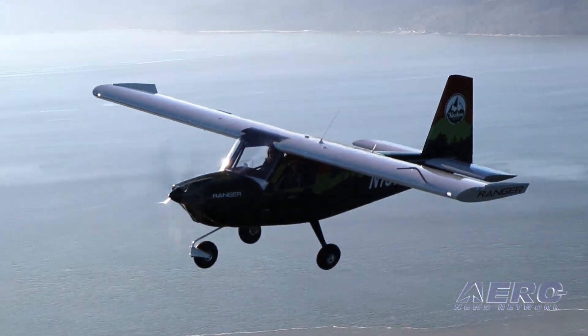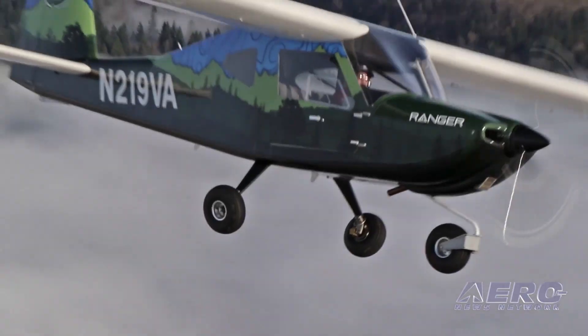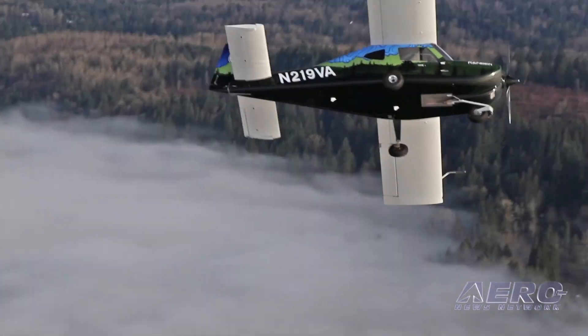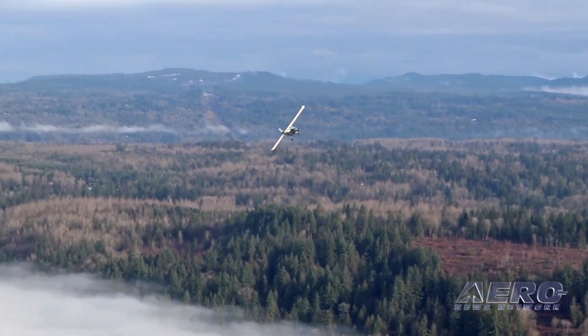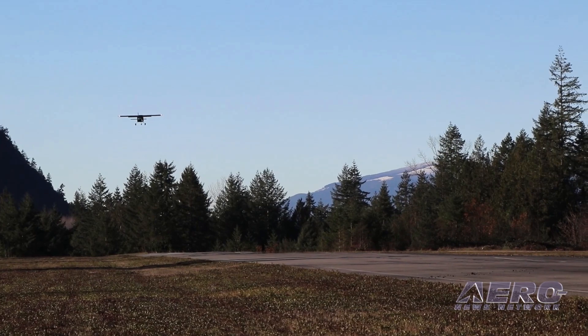Our base model, the Yellowstone, is priced at $99,500, and this includes features that are unheard of for an airplane under $100,000 — including Autopilot, an Auto Level Button, and ADS-B.